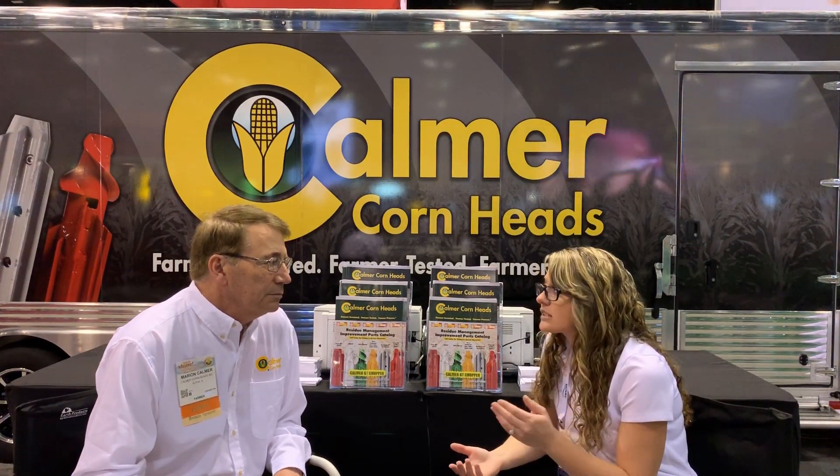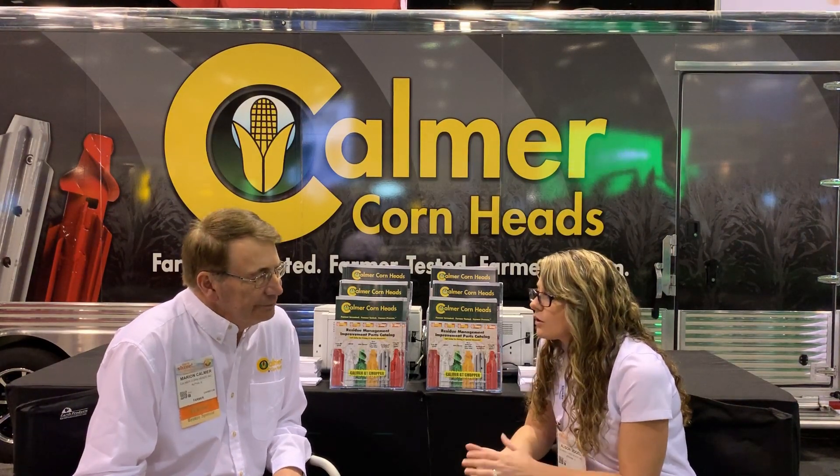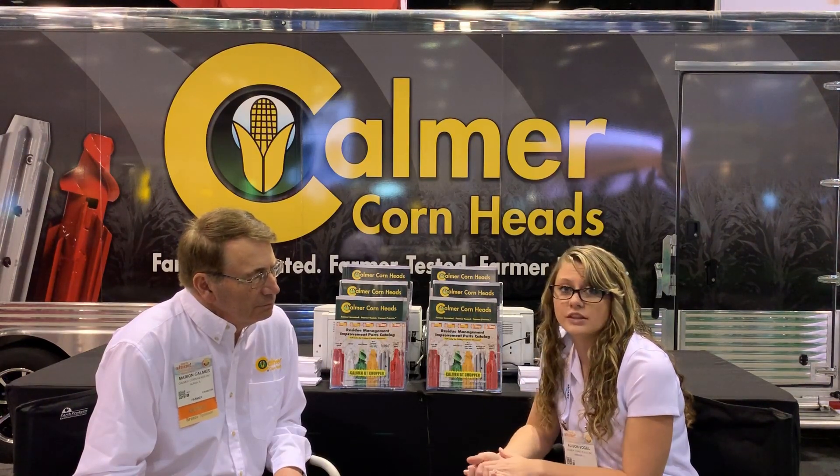In that particular instance, we're looking at about a 7% advantage with the sizing of the residue. But then in the actual site where we get all of our yields, we're also making those same treatments of standard or sized, but that site is conventionally tilled — it gets a deep rip in the fall and then field cultivation in the spring.